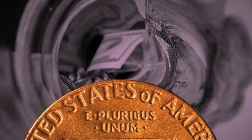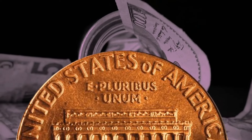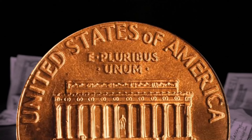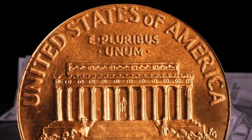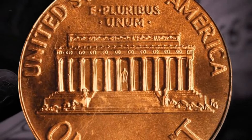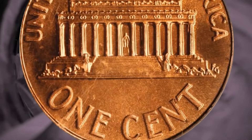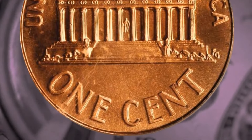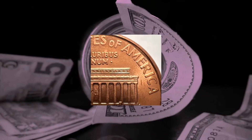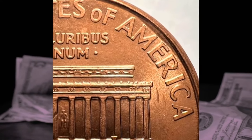The 2000 wide AM penny error continues to pique the interest of collectors and enthusiasts throughout the world, whether they regard it as a rare item or as a representation of the unpredictable nature of coin manufacture. To identify the wide AM variant, you want to look at the placement of the letters A and M in the word 'America' on the reverse side of the coin. Regarding the broad AM variety, the letters A and M should be placed significantly farther apart compared to the close AM variant. You should also consider where the initials FG are located in relation to the Lincoln Memorial.